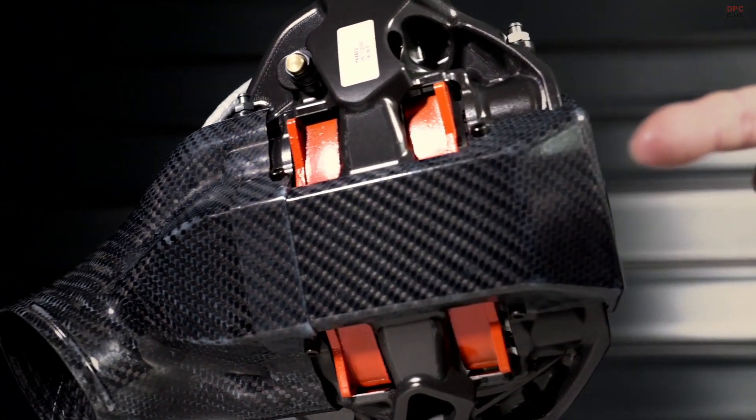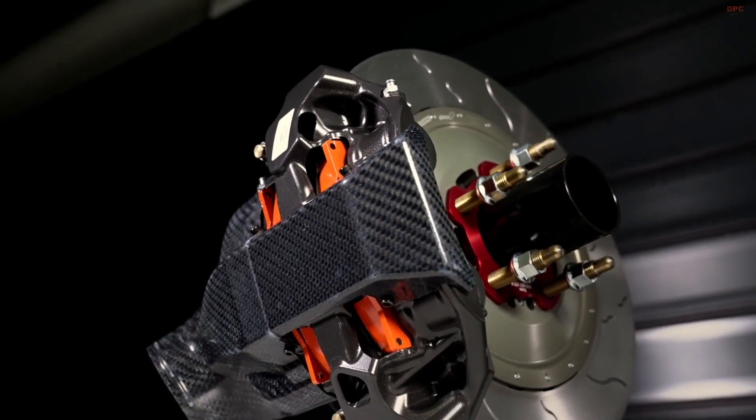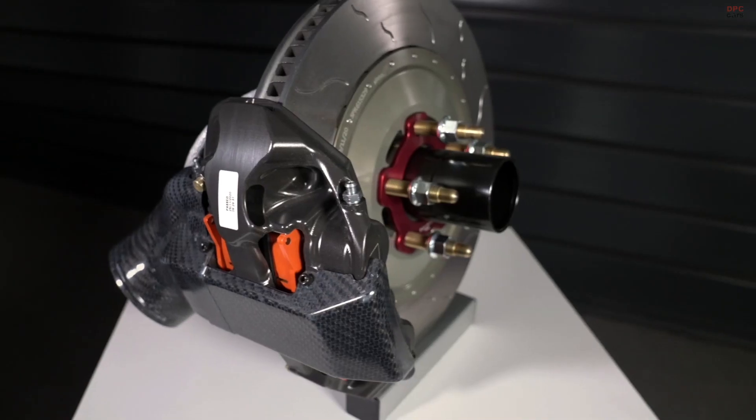We have developed a complete new brake system. The ventilation is improved. Caliper cooling is added. This improves the brake performance and the consistency.